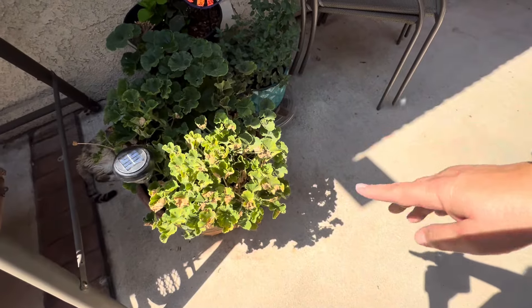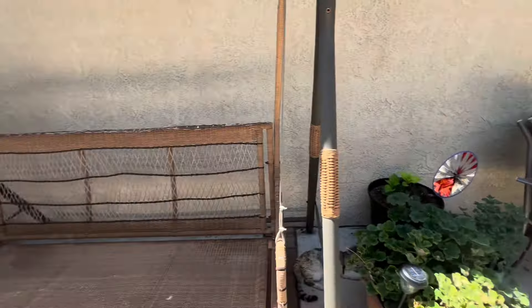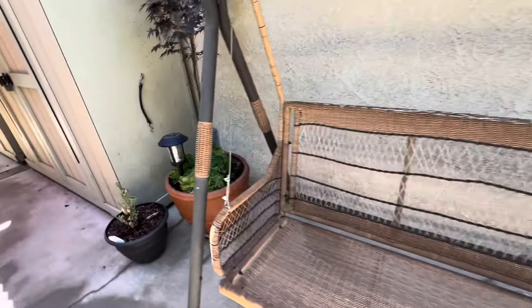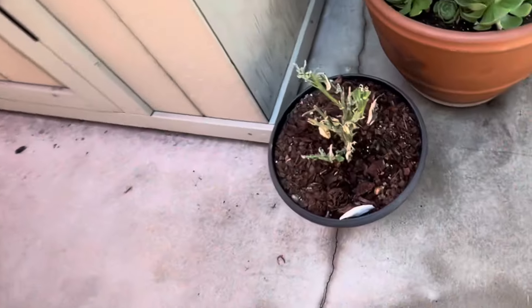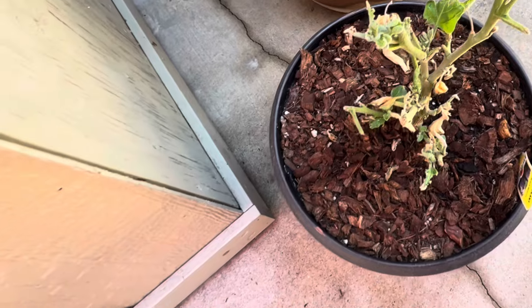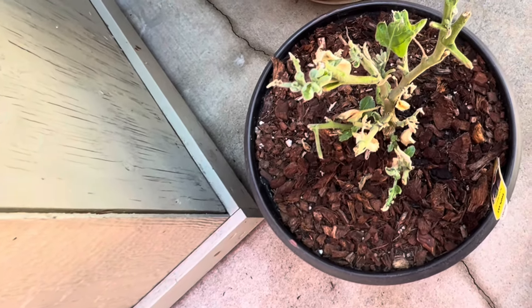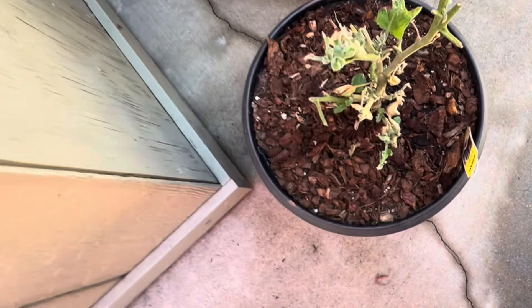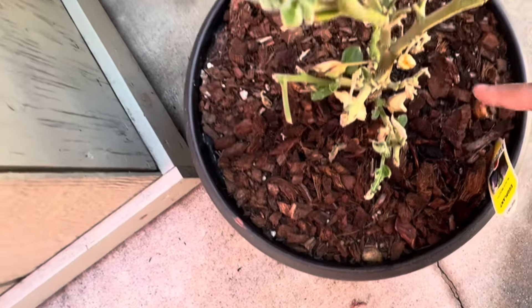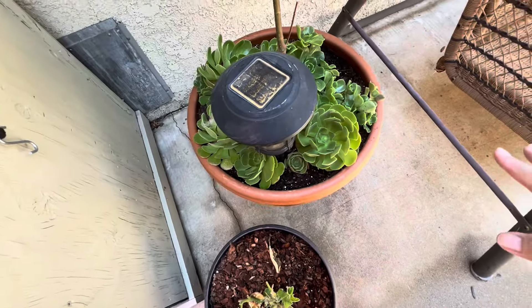These are cuttings that are rooting already — this is the geranium, and that one is very, very hardy. Let me show you the other eggplant I was trying to save — I cut it all off. We'll see what happens. I think there's still hope because there are some new little leaves coming out.